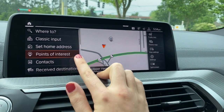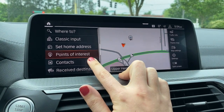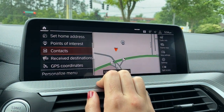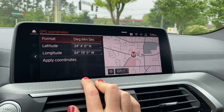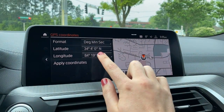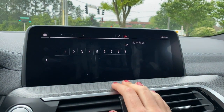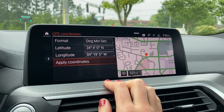Going back to contacts — if you have your phone connected and have addresses saved to certain contacts, you can select this and it'll show you a list of all the addresses saved in your phone. Received destinations are destinations you've sent to the vehicle via the BMW Connected app, and then GPS coordinates. Under GPS coordinates, it'll show you where you are, or you can input coordinates someone gave you, apply them, and it'll take you to that spot.